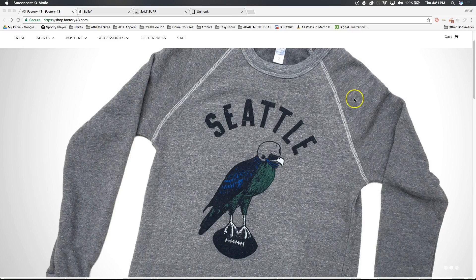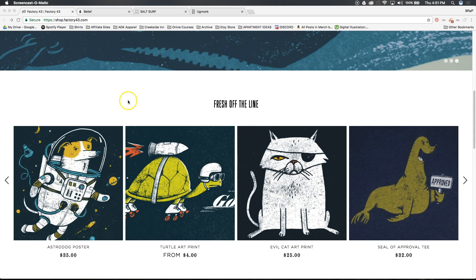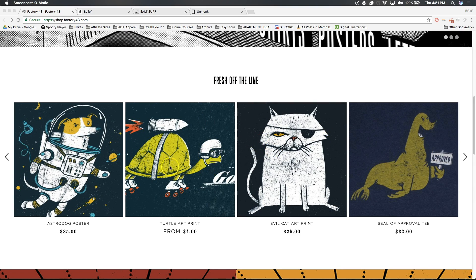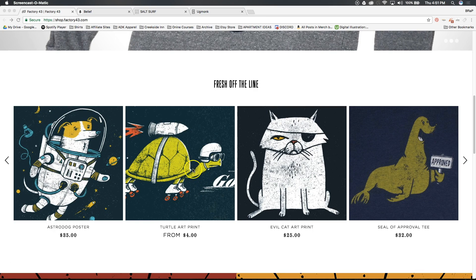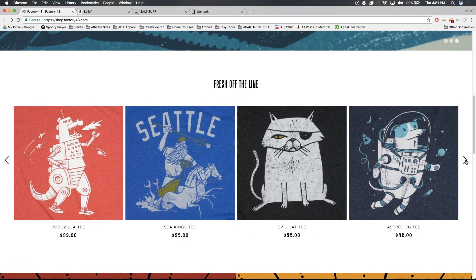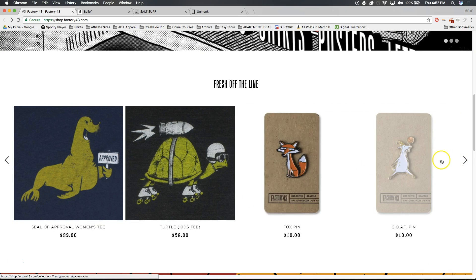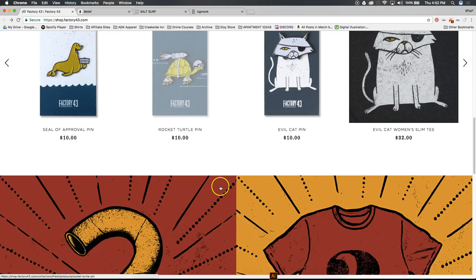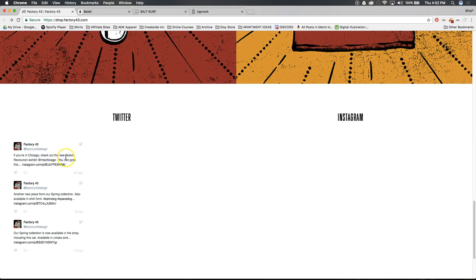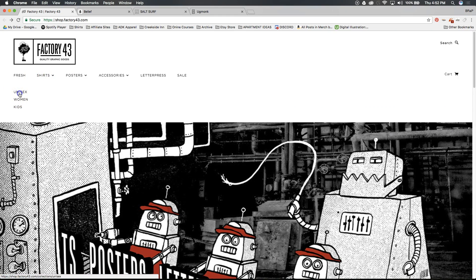The first store is called Factory 43. They have a nice banner — all this stuff is super easy to set up because Shopify makes it easy. You just pick a theme and then set up different sections. This top area is one section, and below is another. These are just zoomed-in views of his designs, some pins and stuff like that. There are different promotional sections and social media integrations — all customizable. Let's go in and see what he has for shirts.